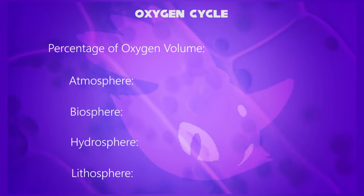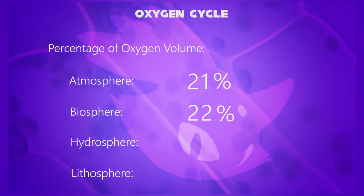First, let's start with the atmosphere. It consists of 21% volume of oxygen. The biosphere is 22% oxygen by volume.